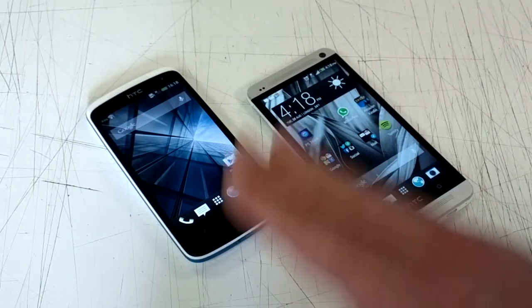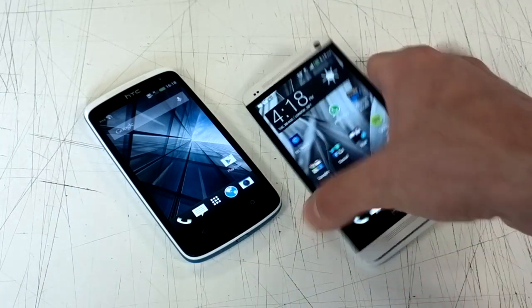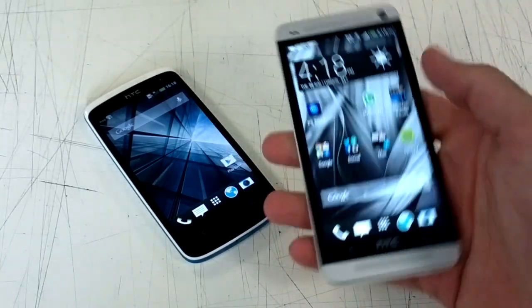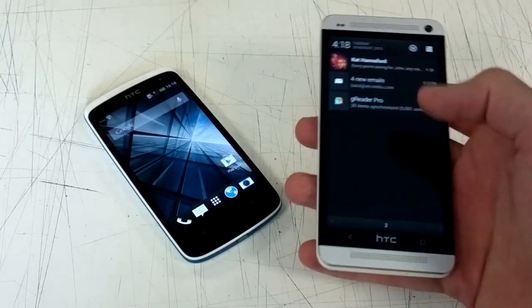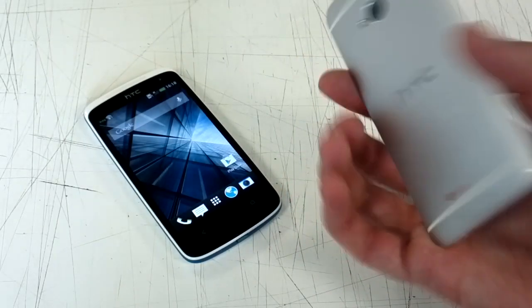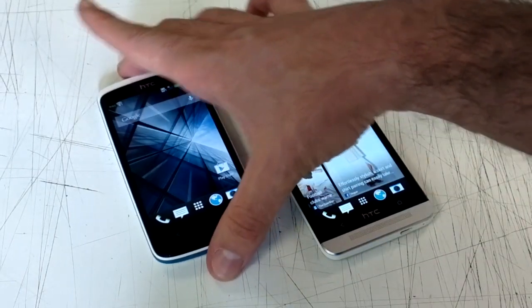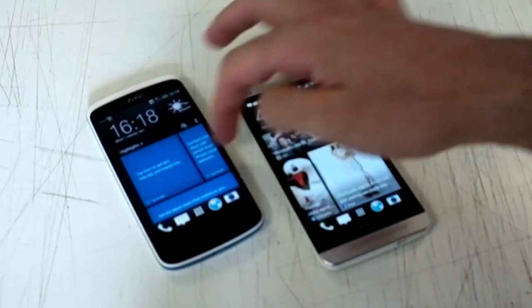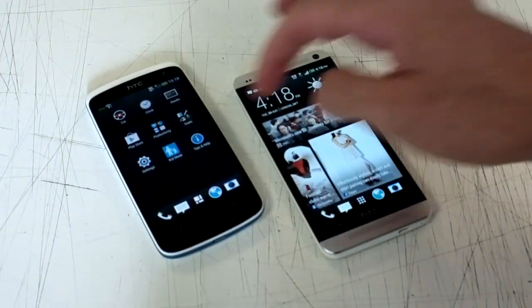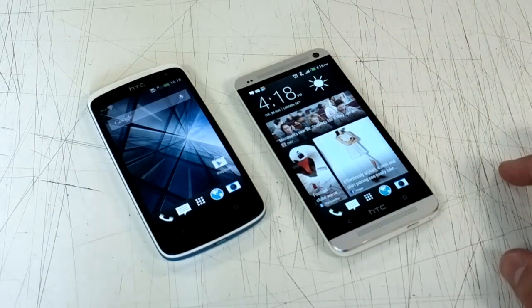Welcome to Recombu. Bazel here comparing an HTC Desire 500 with an HTC One. The HTC One is the flagship HTC phone for 2013. The HTC Desire 500 is the mid-range offering, but it also crams Sense 5 in there, making it the lowest-end Sense 5 device to date. But how does the flagship compare against this mid-ranger?